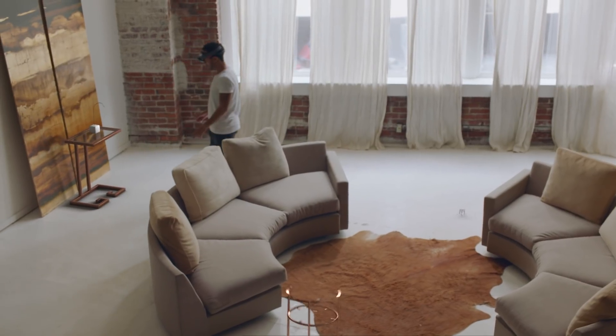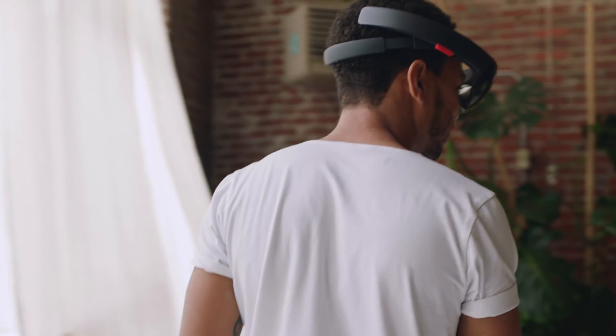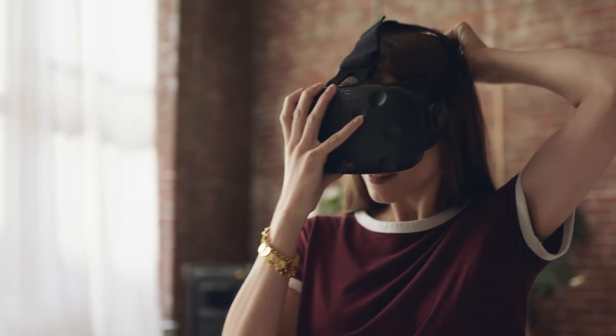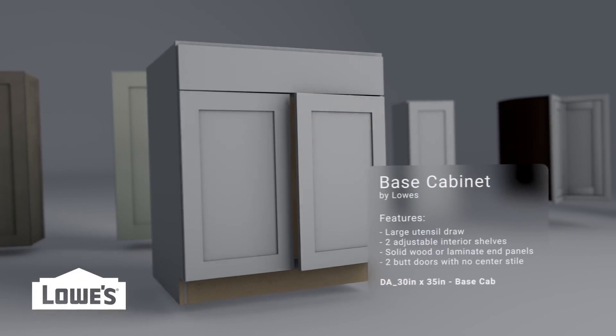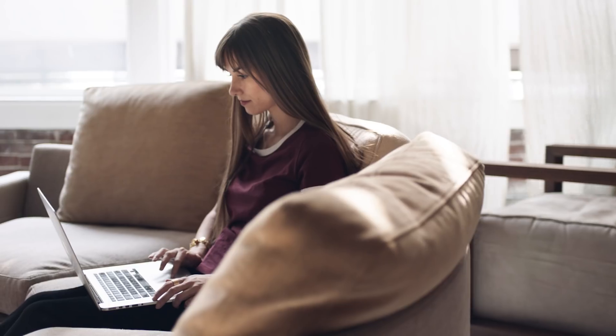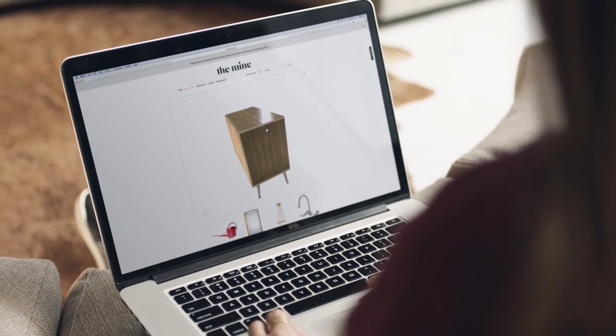It creates 3D models at a quality once only seen in Hollywood and automatically converts them to suit channels from web browsers to virtual reality headsets and even 3D printers. Lil3D's assets power experiences that would otherwise be impossible. If you want to create a virtual reality storefront, a smart object recognition algorithm, or radically transform your online presence, now you can.